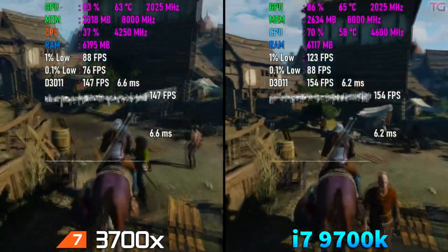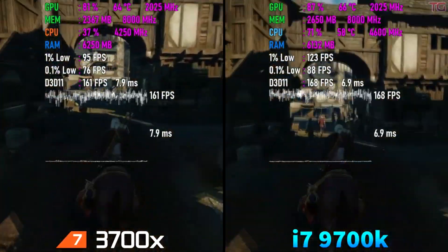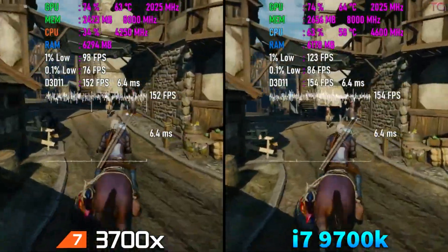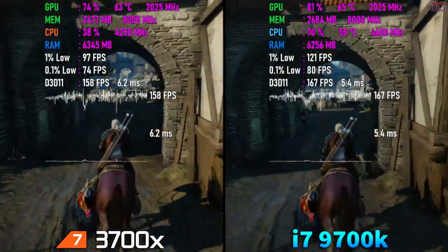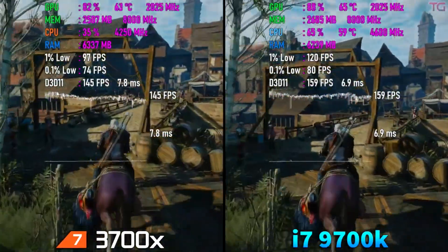We recommend the Threadripper 2950X for around $329 if you want a high-end upgrade for a low cost. If price isn't an issue, AMD's 3rd generation Threadripper chips are now available. The 3960X packs 24 cores and 48 threads for $1399, while the 3970X model offers 32 cores and 64 threads for $1999.